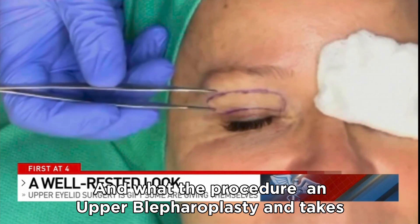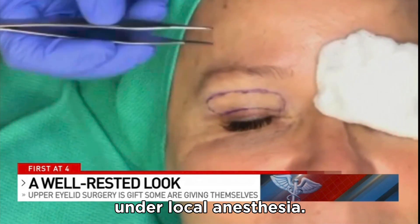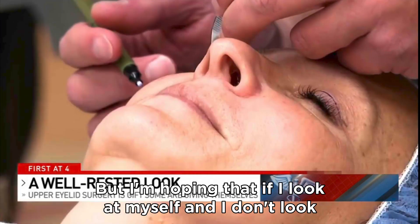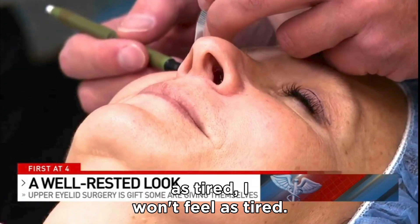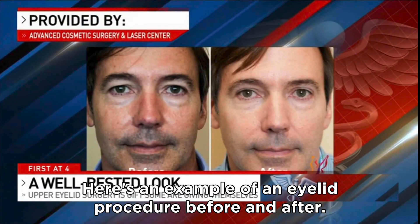The procedure is called an upper blepharoplasty. It takes about 20 to 30 minutes and is performed under local anesthesia. I'm hoping that if I look at myself and I don't look as tired, I won't feel as tired. Here's an example of an eyelid before and after.